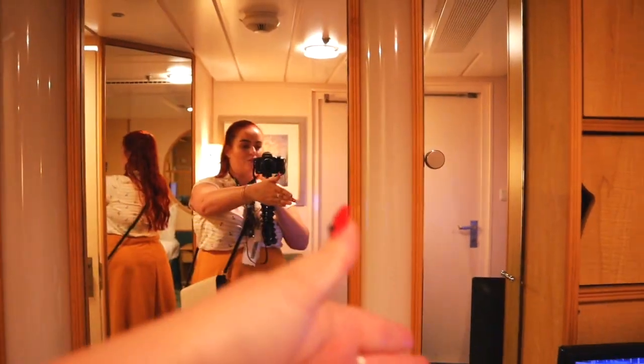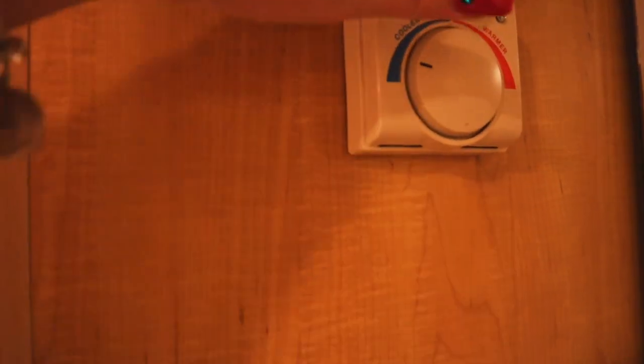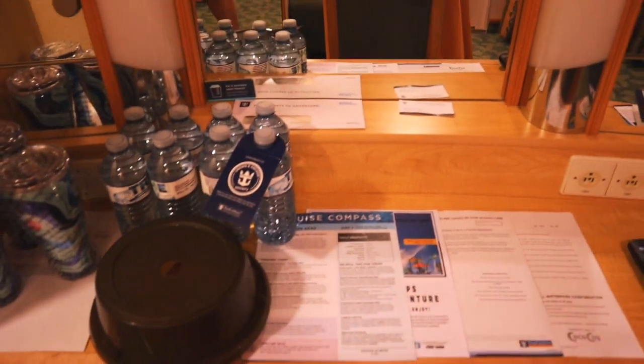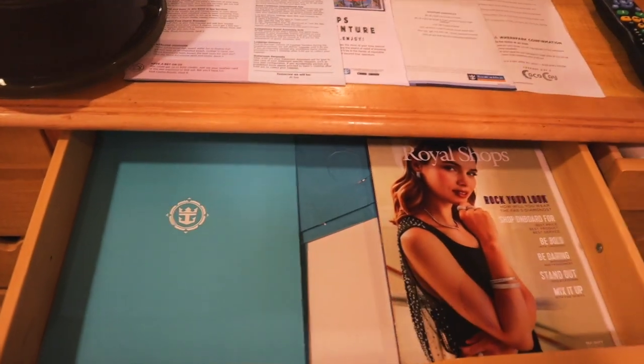We have a big mirror with two smaller mirrors on the side — more storage space, which is really good. You've got the control for the air conditioning: just cool or hot, there are no numbers. There's also a mirror and a chair to sit at. There's always a drawer down here at the bottom.